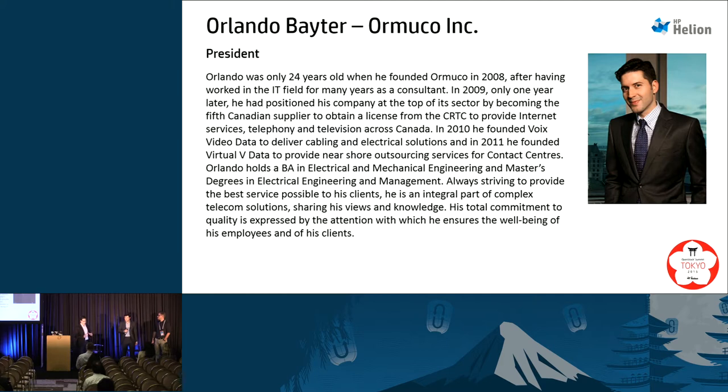Orlando has had an OpenStack cloud running for quite some time now. We grabbed a little video that he sent over — let's take a look at the product and he can talk through what's going on.